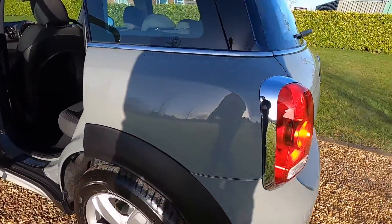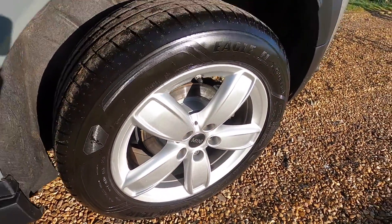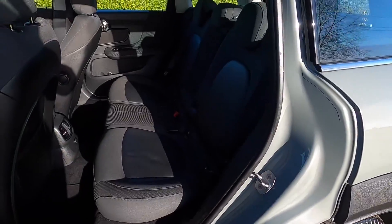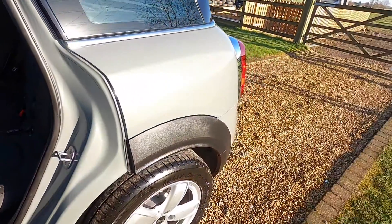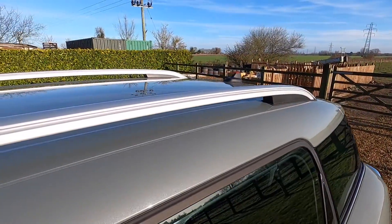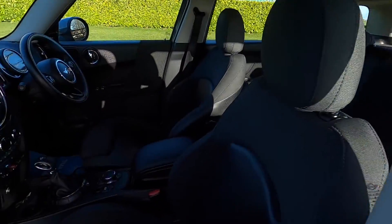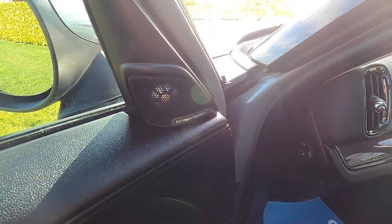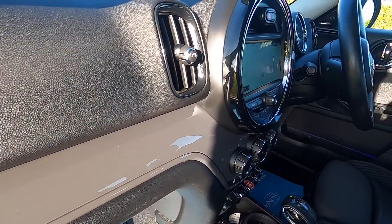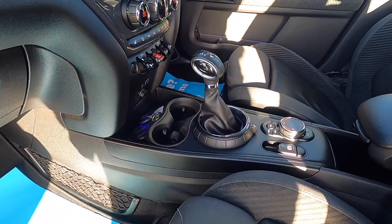The tires on the car are all great — there are a couple of new ones and the other two are on six millimeters, so there's plenty of tread remaining. The car also comes with roof rails. Inside, it has the hazy grey dash trim, and the Harman Kardon hi-fi is another feature of the Tech Pack. You can also see some additional storage nets, forming part of the Chili Pack.